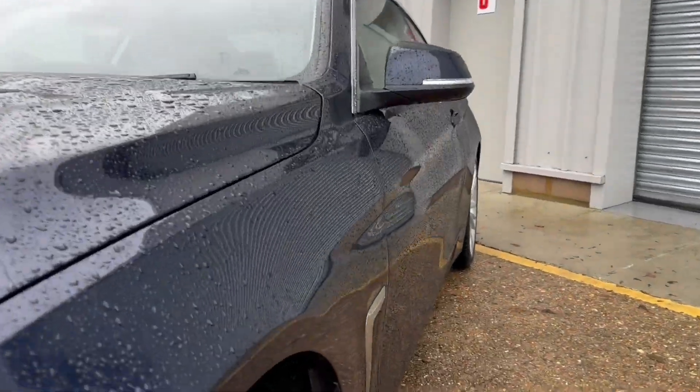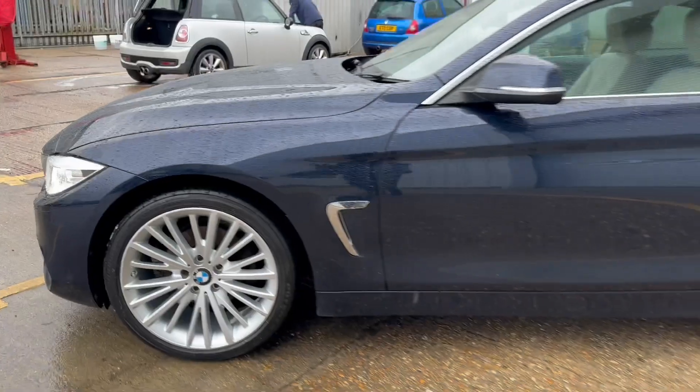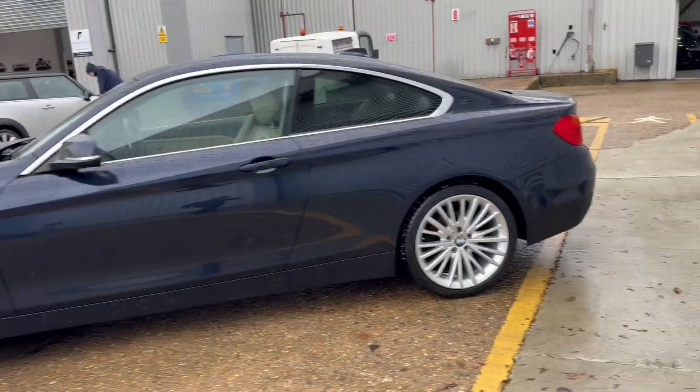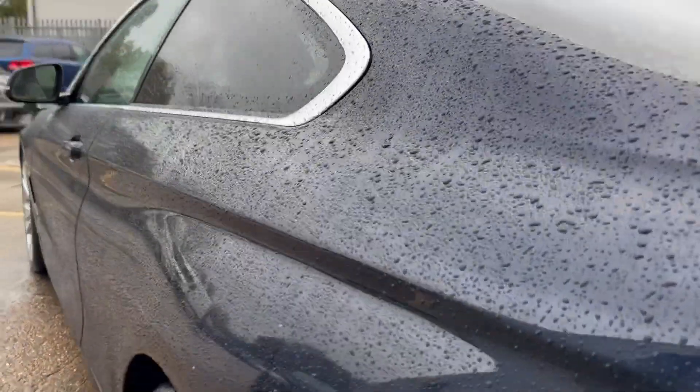We're now just walking around the car so that you can see the condition of it for yourself. As we've already said, all four alloy wheels have just been refurbished and therefore they are immaculate. All four tyres are in good condition and have lots of life remaining and the overall condition of the car is superb.